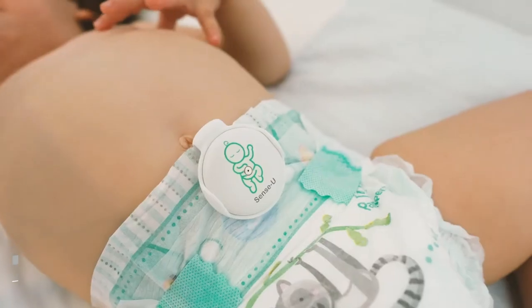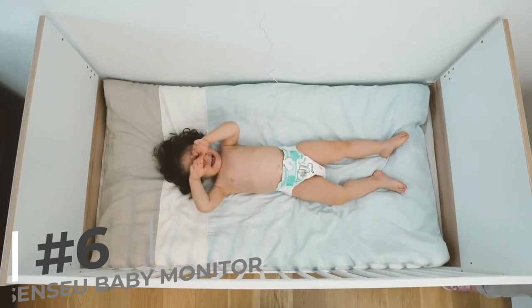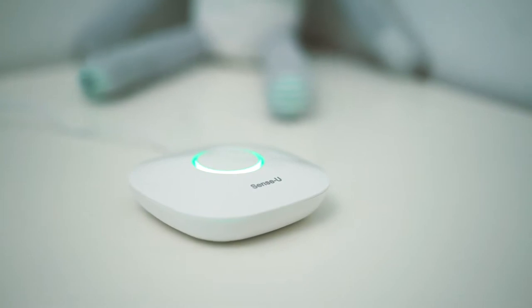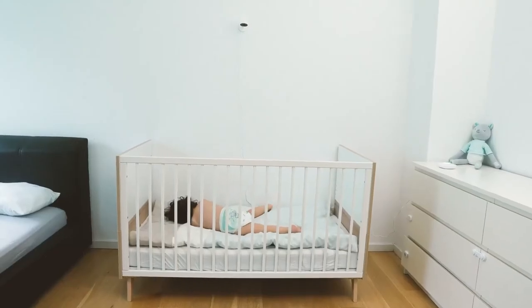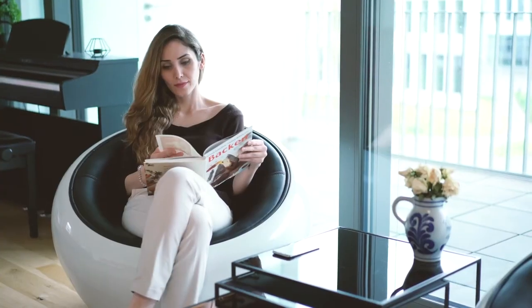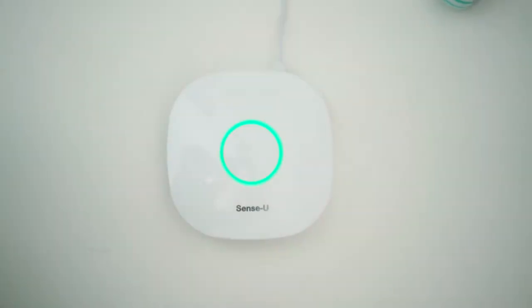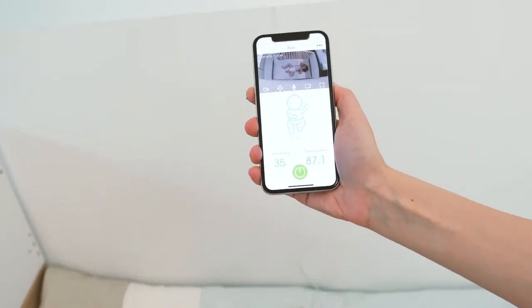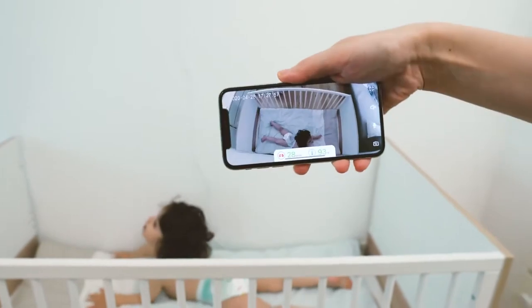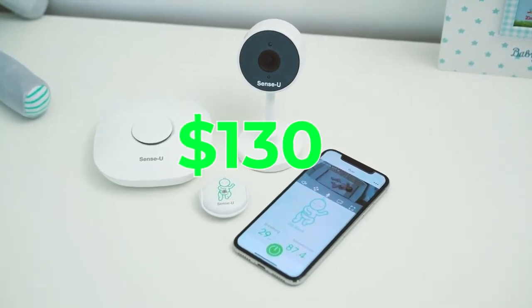Now, let's talk about the SenseU Baby Breathing Monitor. You can't always watch your baby while they sleep, but you can know how they're doing with the SenseU Baby Breathing Monitor. This compact gadget hooks to your little one's diaper, tracking their breathing. With its built-in clasp, this baby sleep wearable stays securely on your child's diaper while they rest. Parents swear by its convenience for information. And at just $1,130, it's a steal!